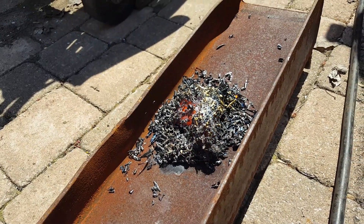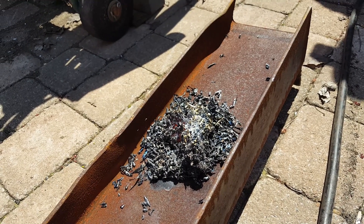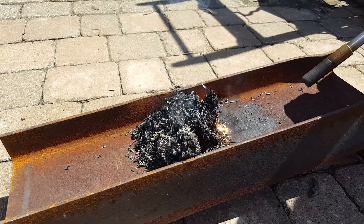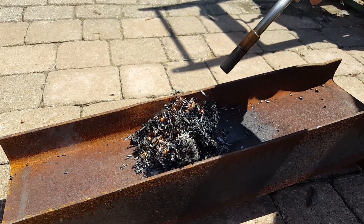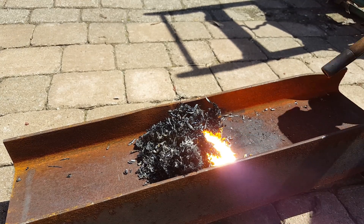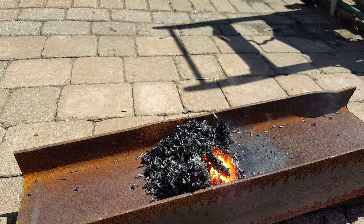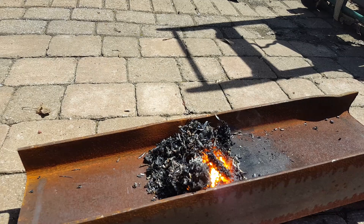Smoking from underneath. There's not much left to burn. Another shot of lighting — a little bit like magnesium, not quite as violent as magnesium.